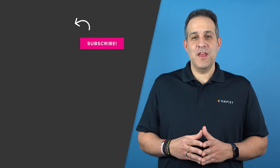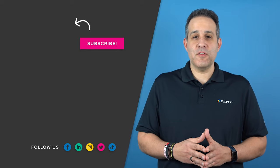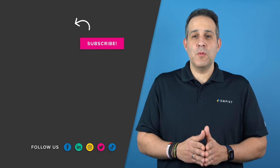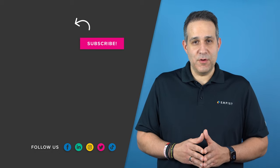Thanks for hearing us out. Like and subscribe to the Empist channel to stay updated on the latest in tech resources. To learn more tips and tricks for business technology, watch our most recent video on the steps you need to take after a data breach.